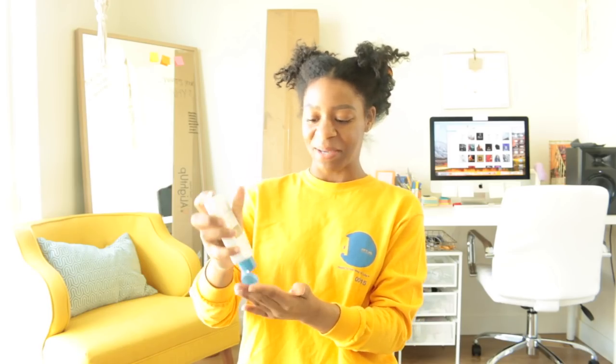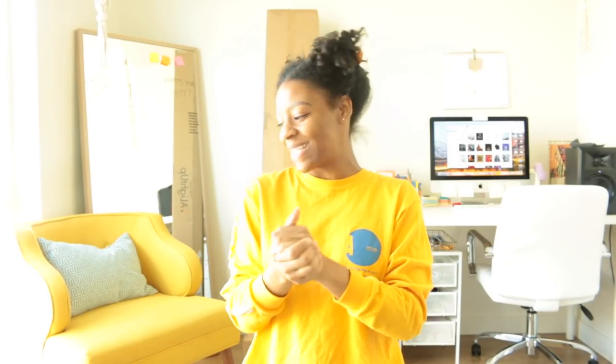Hey you guys, what's up? So this is going to be my home decor haul. It is more vlog style — I like vlog style videos, and you guys seem to too. I gotta moisturize my hands. I'm just showing you guys what I got, taking you around, watching me set up stuff, and obviously telling you guys where everything is from.